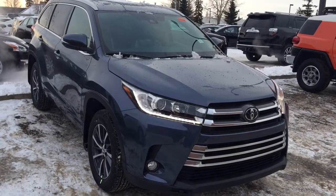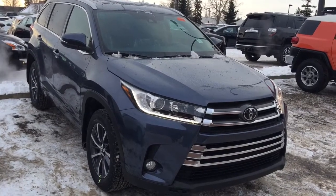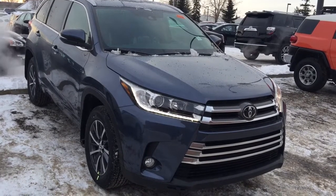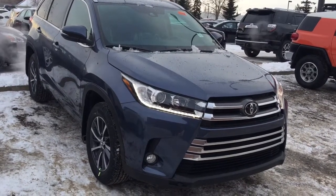Hi, this is Andy Lam from Mayfield Toyota. Today I would like to present you a 2017 Toyota Highlander XLE AWD, blue in color. This is the unit.